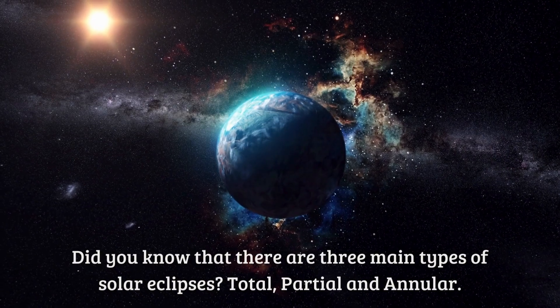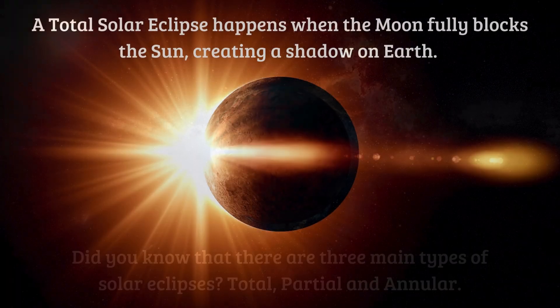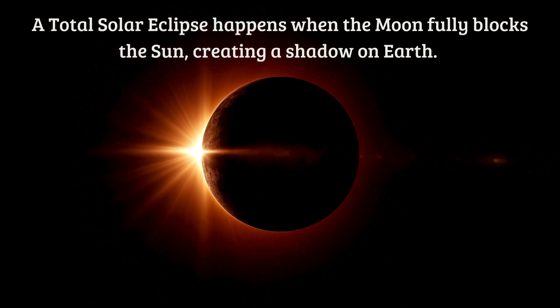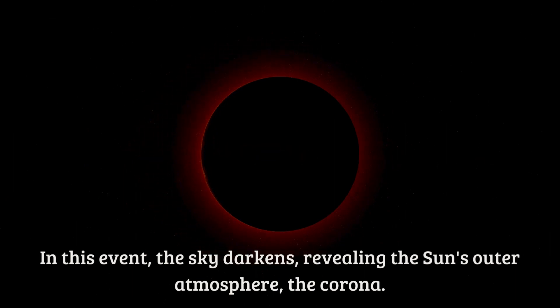Did you know that there are three main types of solar eclipses? Total, partial, and annular. A total solar eclipse happens when the moon fully blocks the Sun, creating a shadow on earth. In this event the sky darkens, revealing the Sun's outer atmosphere, the corona.